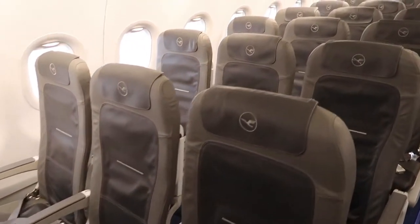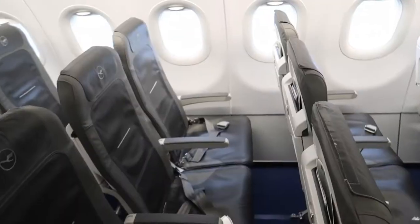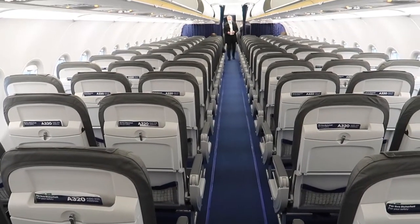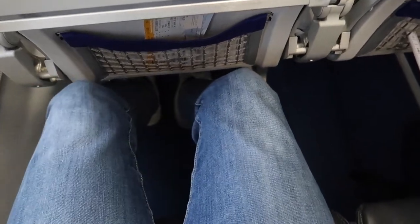On my last Lufthansa flights I was always sitting in the exit row. So for this flight I decided to get another seat, and I'll be sitting in 26A today. The legroom isn't too bad — it's about 28 centimeters.